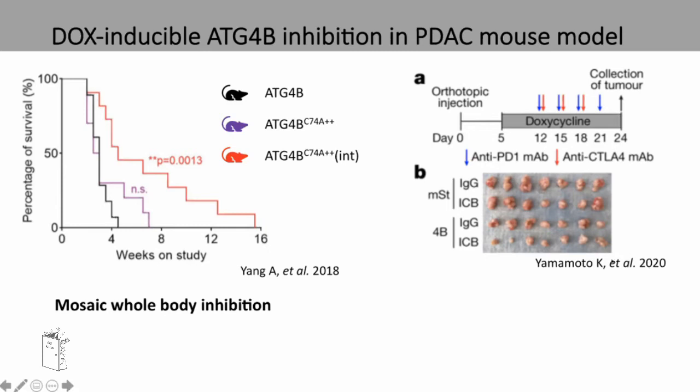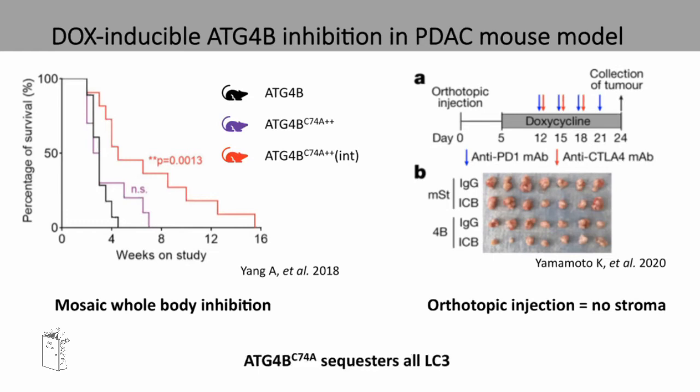In a more recent study from April of this year, they showed that ATG4B inhibition plus immune checkpoint blockade caused a significant decrease in tumour volume. In this case, it was just the tumour cells themselves that had the ATG4B dominant negative construct, and they were then injected into the mice. However, this orthotopic injection means there was no stromal element involved in the tumour, where the stroma is shown to play an important role in tumour progression. Also, the ATG4B construct sequesters and binds to all the LC3 in the cell, which is not what would be expected of a true ATG4B inhibitor.